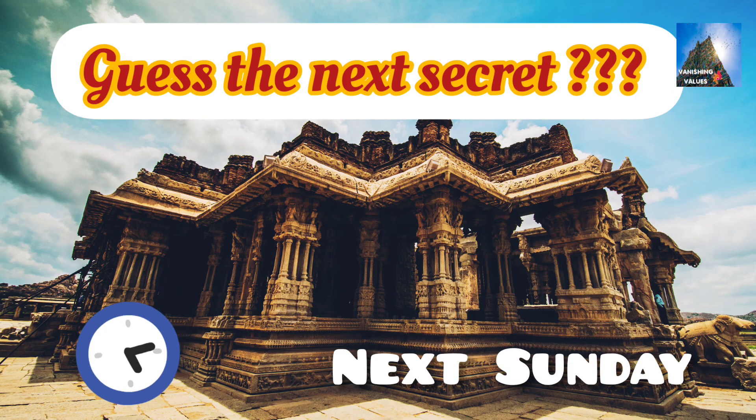If you want me to discuss more about mysterious places in India, share your views with us in the comment section.